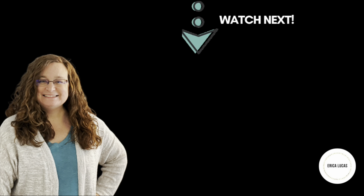Thank you for watching. Would love for you to subscribe and join our family here online. And here's another video.